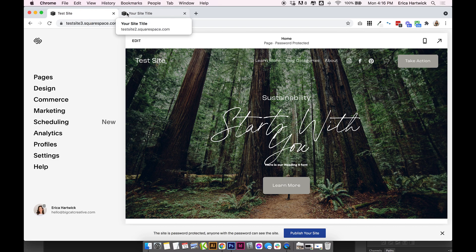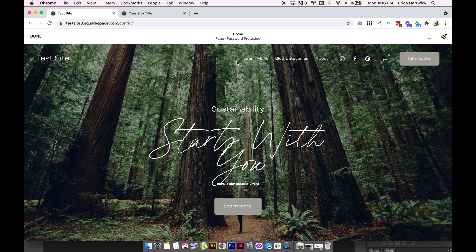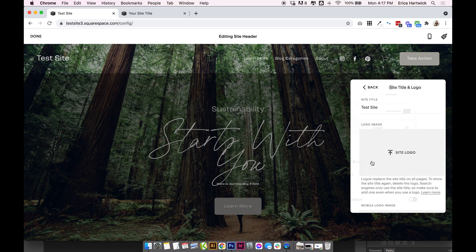Your site title is basically the name of your website. If you look up along the top of the browser you'll see this one is called 'test site' and this one is called 'your site title.' If you don't actually add a name, it will just say 'your site title' or be blank, which isn't ideal. In 7.1, click Edit > Edit Site Header > Site Title and Logo, and you can add your site title there.